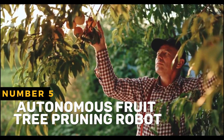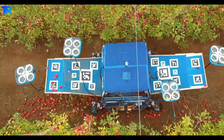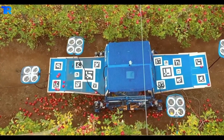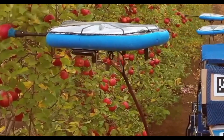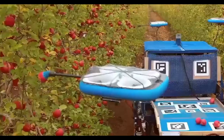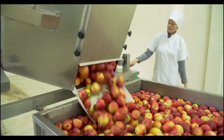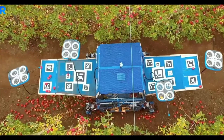An autonomous fruit tree pruning robot is a robotic system designed to automate the process of trimming fruit trees. These robots use advanced technology and algorithms to locate branches that need to be pruned and make precise cuts, improving the pruning process for increased productivity.